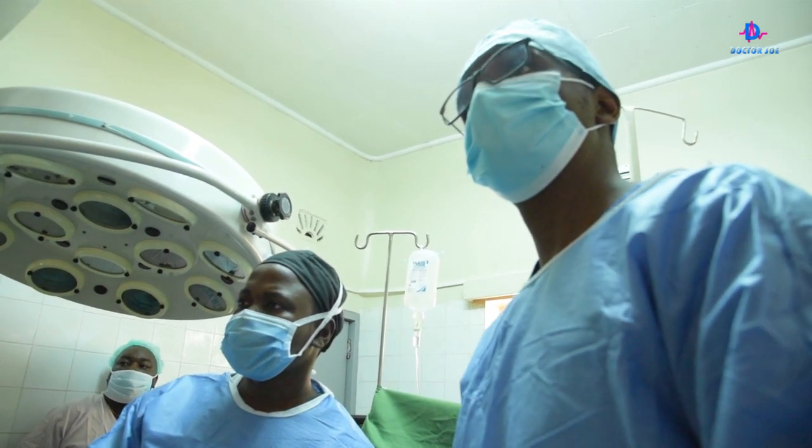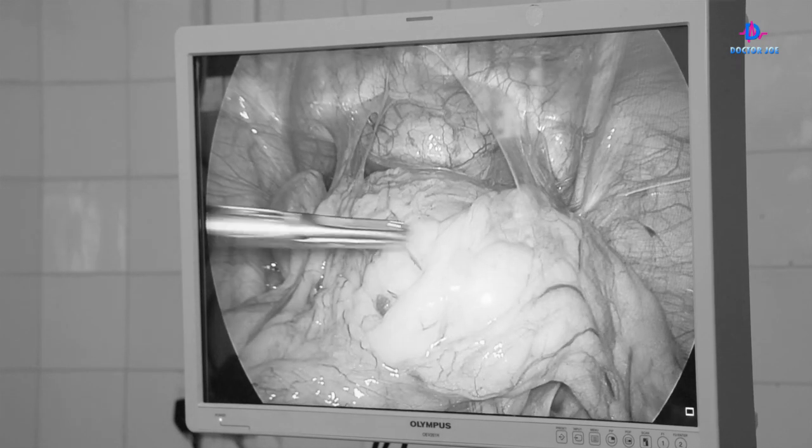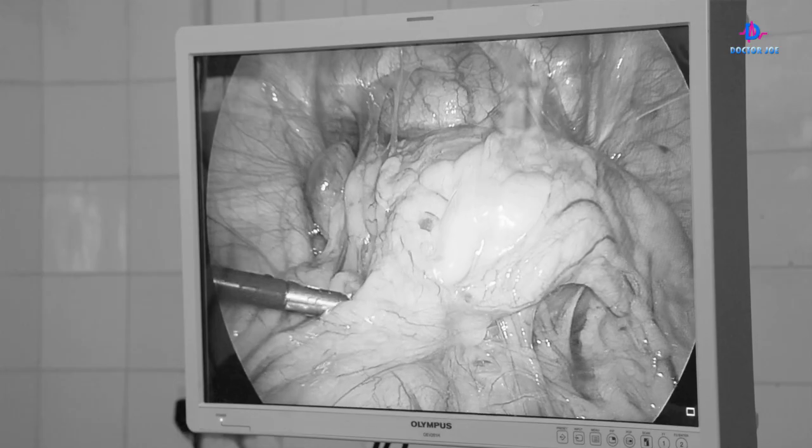Of course, patients are most likely going to be able to get back to their normal daily routine sooner than a patient who had open surgery. Finally, this is to the patient: they have a really nice scar on the anterior abdomen, so there's going to be better cosmesis for the patient. So if you're planning to go to the beach, no worries — you're going to have those very small scars that heal almost unnoticeably.